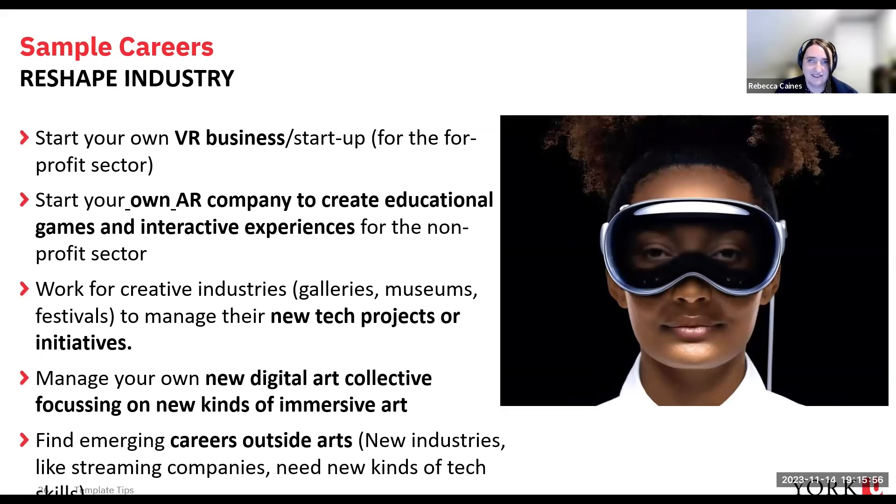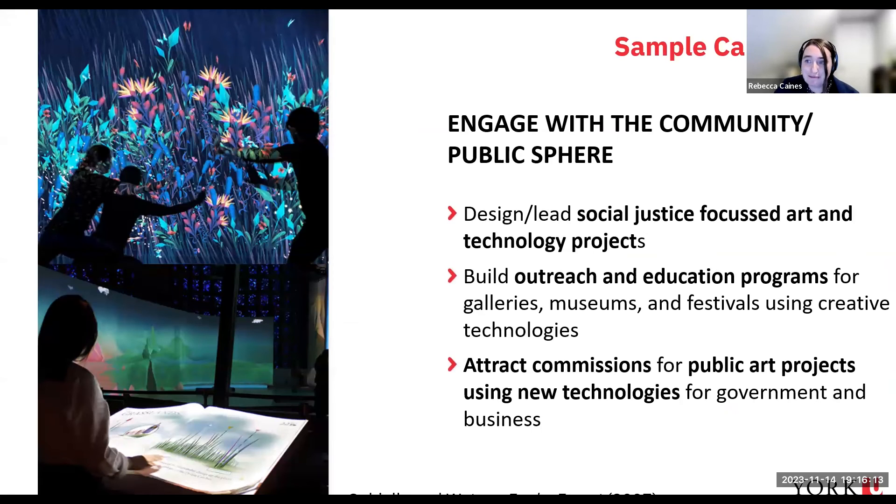A lot of creative technologists find careers outside the arts — new industries like streaming companies are looking for people with a sophisticated understanding of both creativity and technology, and new careers are opening all the time. If you're more interested in working with the public, you could create your own social justice-focused art and technology project, build outreach and education programs for galleries and museums, or attract commissions for big public art projects using new technologies — in business, government, and beyond.